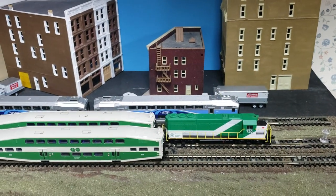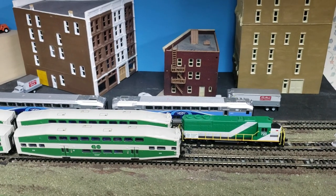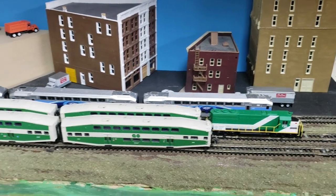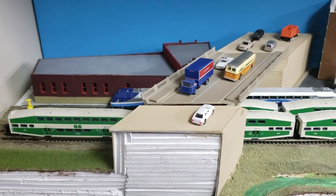Hey guys, this is Grant from Cool Trains in Montreal, and I thought I'd do another little video here showing some of my other trains. This is the same little layout that I had before, except I just changed up some of the buildings a bit, and I changed up the trains of course.